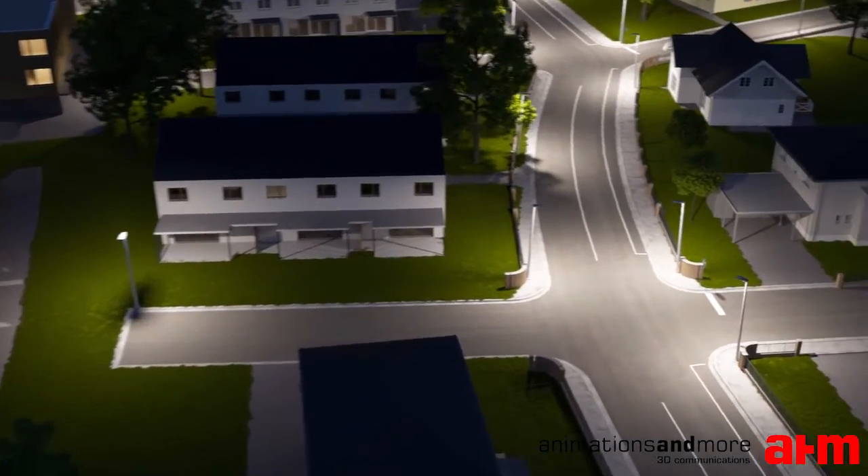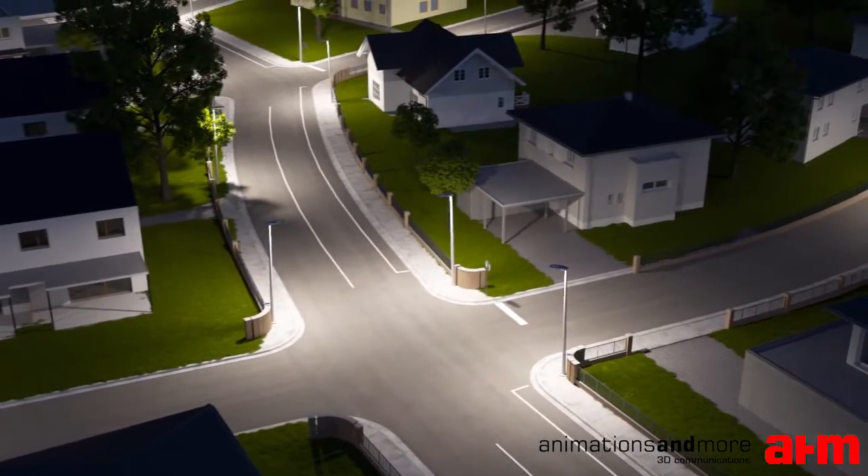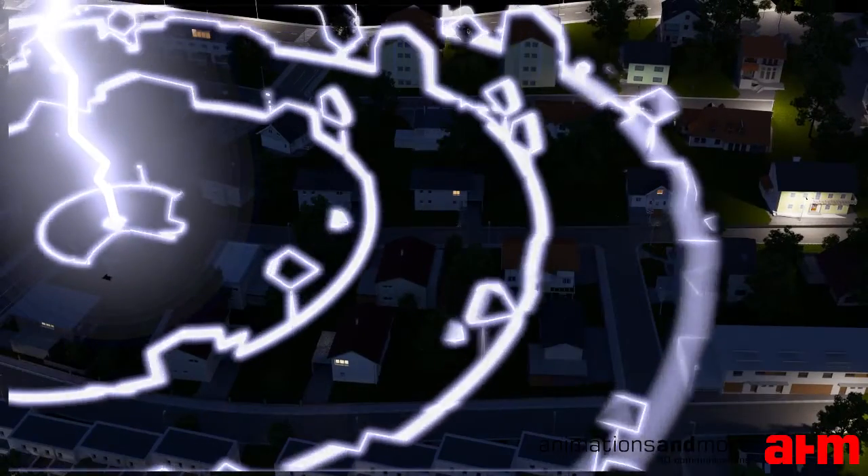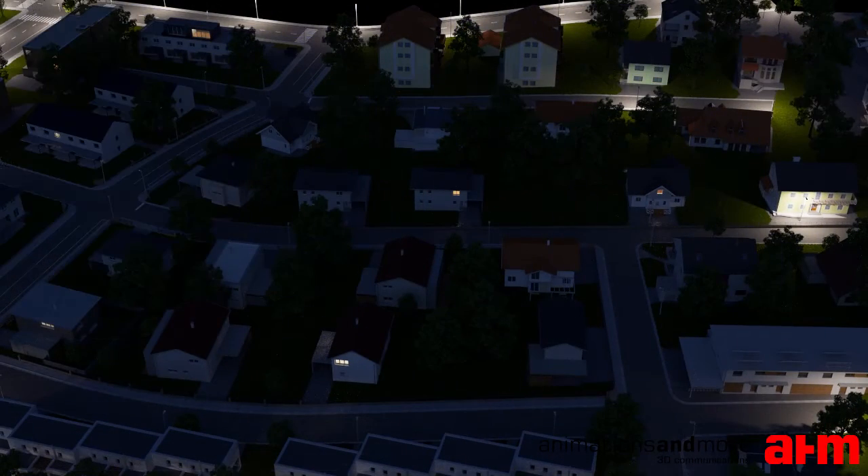Lightning strikes are another reason for over-voltages. A lightning strike exceeds several tens of thousands of kilovolts, and due to over-voltage induction, a large number of luminaires in the vicinity will be affected.